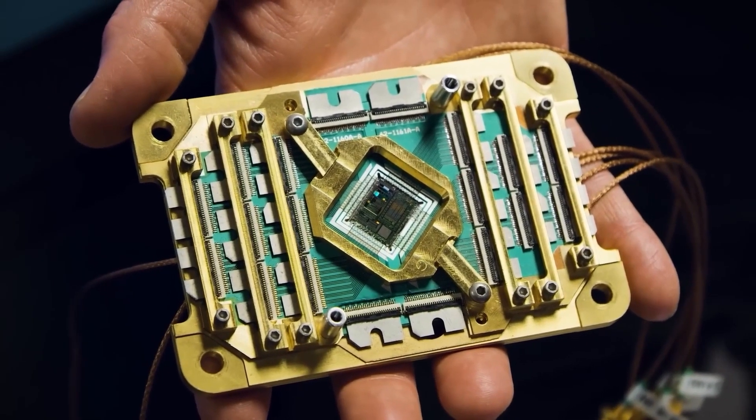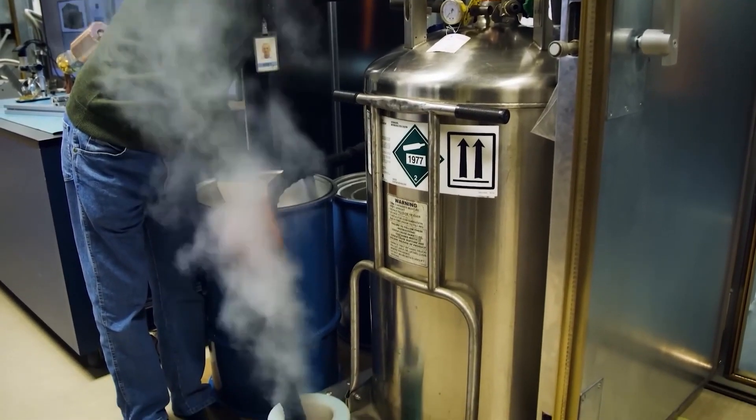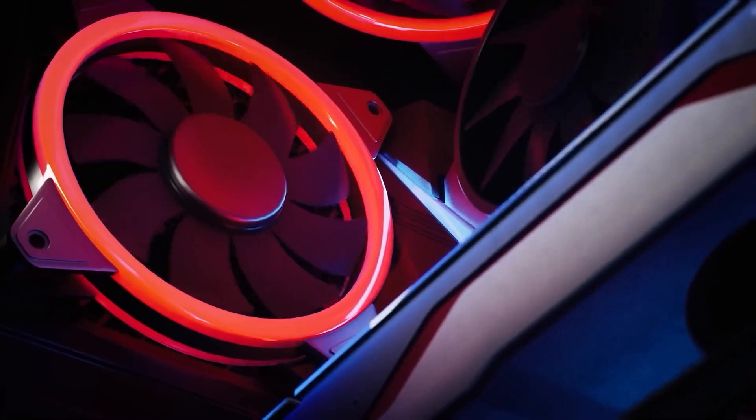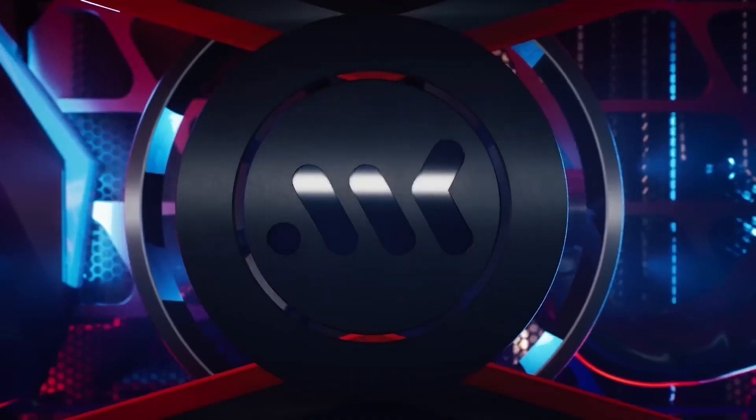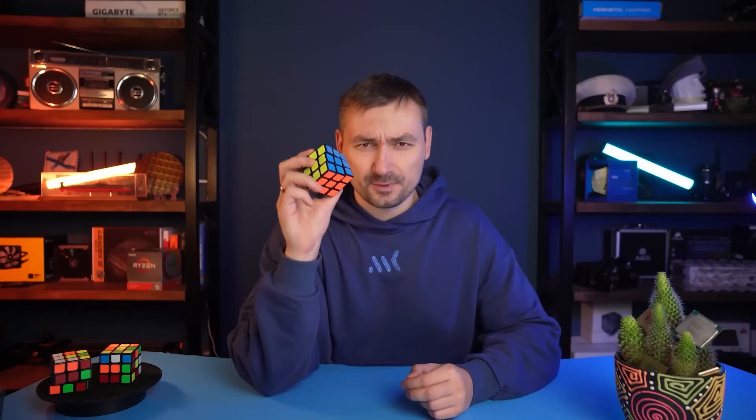Quantum computers are incomprehensible gizmos that work at severely low temperatures and violate our normal logic. How do quantum computers actually work, and why are they so difficult to make? This topic is going to be difficult but interesting. This is MK, and let's talk about how the most unusual computers in the world work — and we will start with a Rubik's cube.